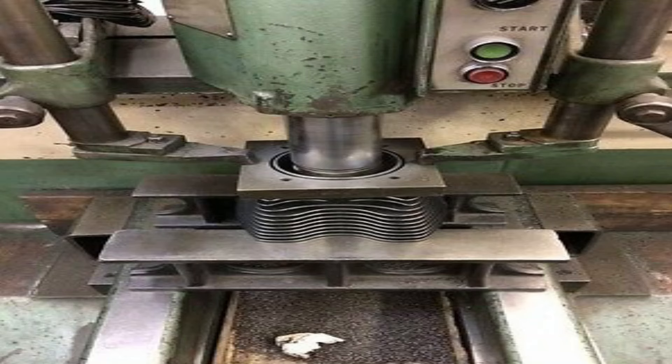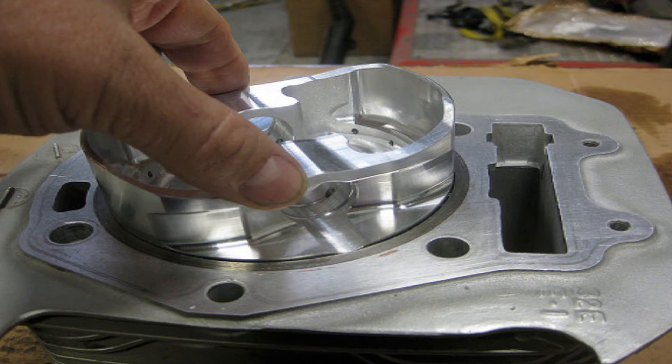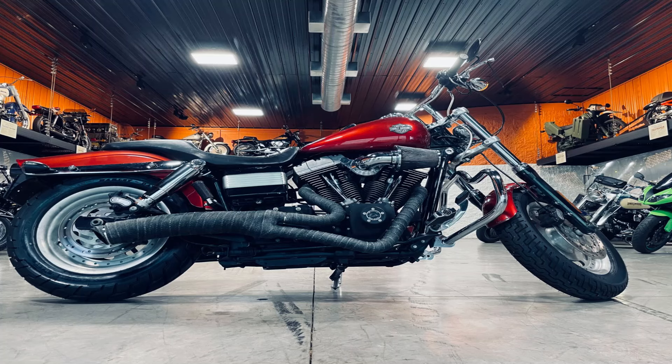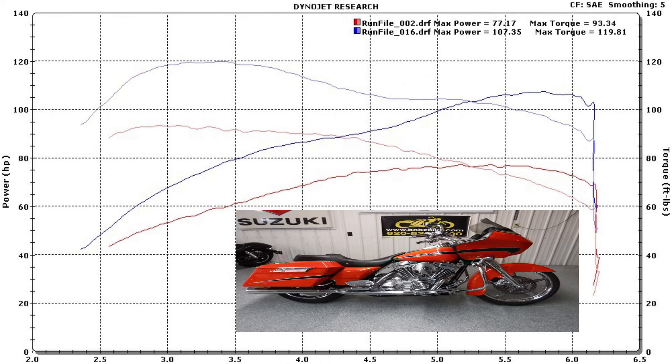Hammer Performance has a really good deal — they can bore your 96 cylinders out to a 107 and send them back with 10.5-to-1 compression pistons for about $650, or $700 if you want them to gap your rings and pre-install them. With a 107, 10.5-to-1 compression, a Wood TW555 cam, stock heads, and a two-into-one on a touring bike, you're looking at 101 horsepower and 117 foot-pounds of torque.